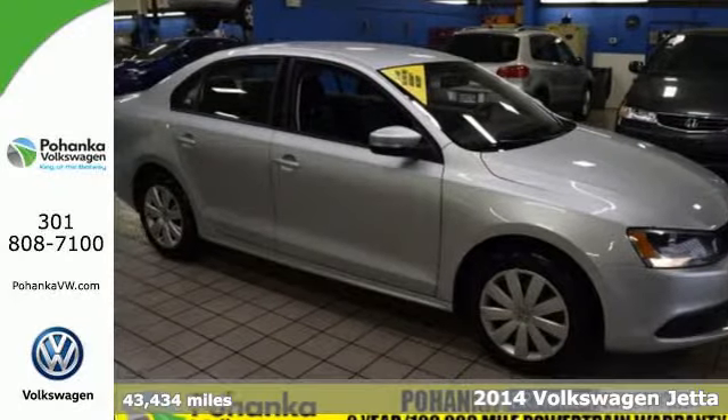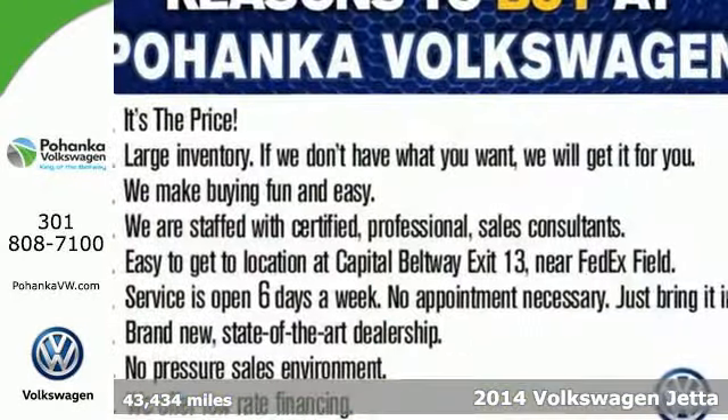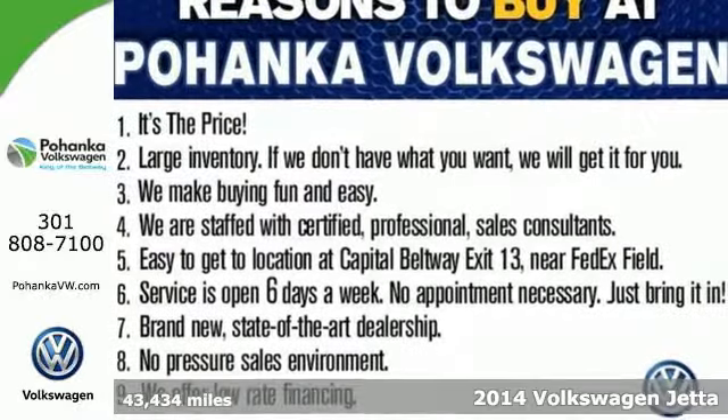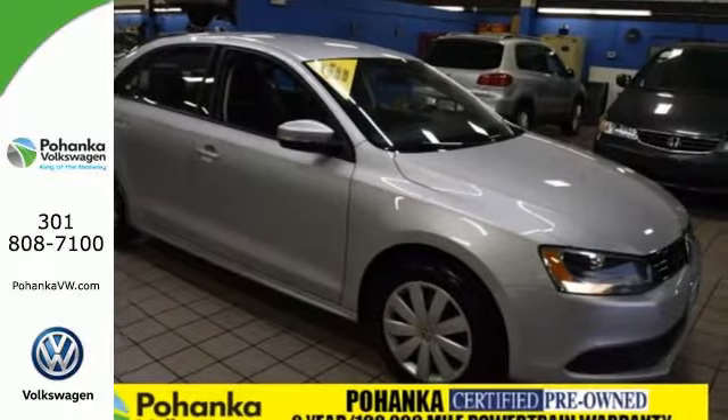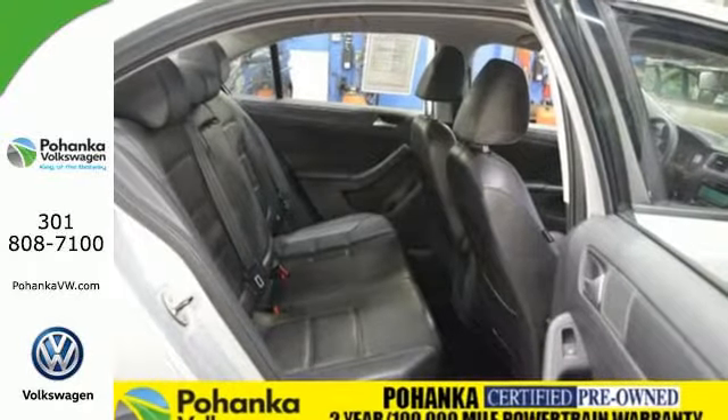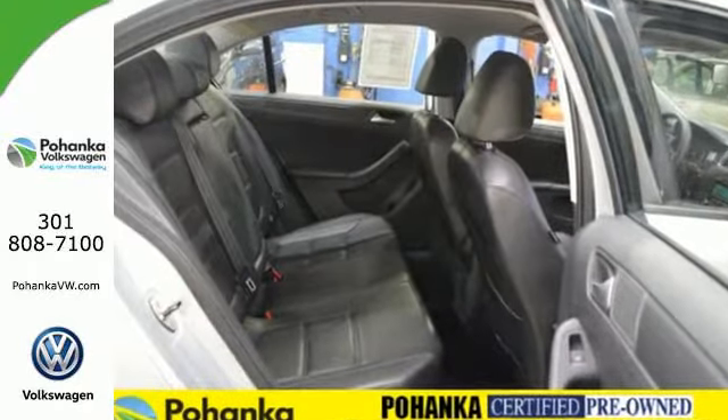It's a 2014 Volkswagen Jetta, a smarter car for a smarter driver. The Jetta has been lauded for its safety, which includes features like the intelligent crash response system, tire pressure monitor, stability and traction control, and multiple airbags.